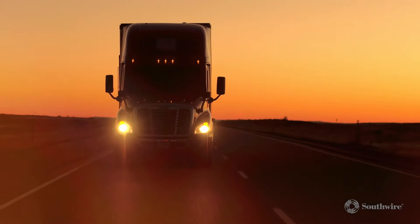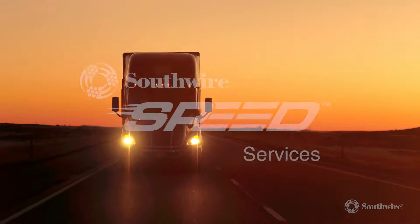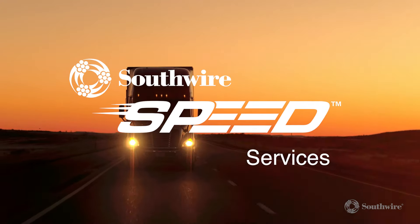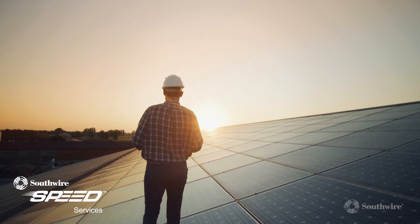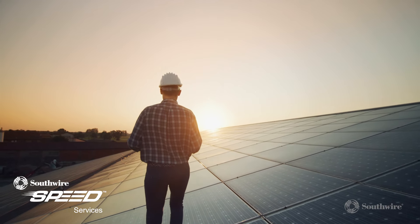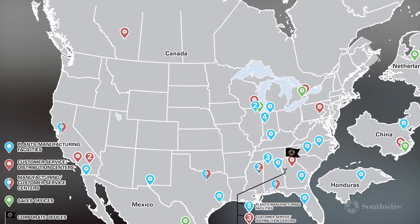And if you have an urgent need for product, our Southwire Speed Services team is here to help. Whether it is a made-to-order product that requires a reduced lead time or a minimum order quantity, or a made-to-stock product that requires expedited shipment, our concierge customer specialists will provide options to meet your needs.